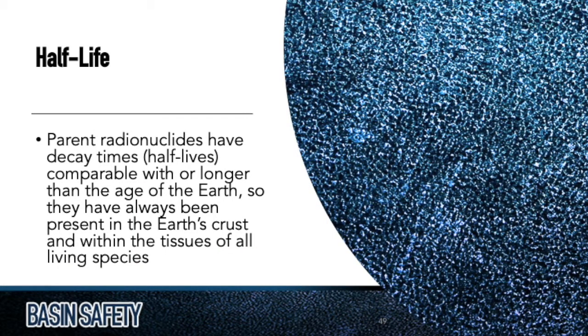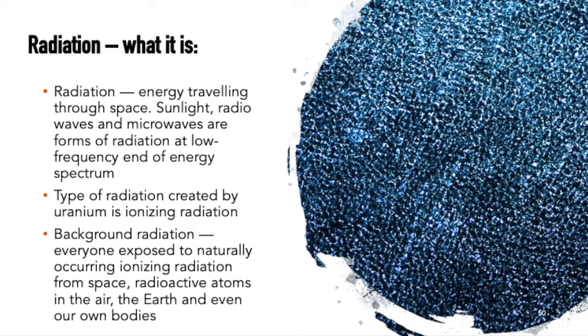Half-life with radiation is essentially how we determine the strength of a radioactive nucleus and how long it takes to break down. Crude oil has been in the ground for a long time — some people say 10,000 years, 100,000 years, millions of years. Some of that material hasn't broken down all the way yet, and that is what we bring up when we produce natural oil and gas. These are unstable electrons.